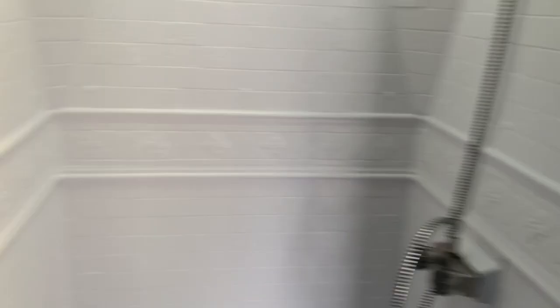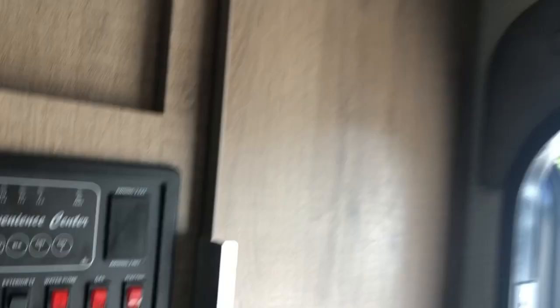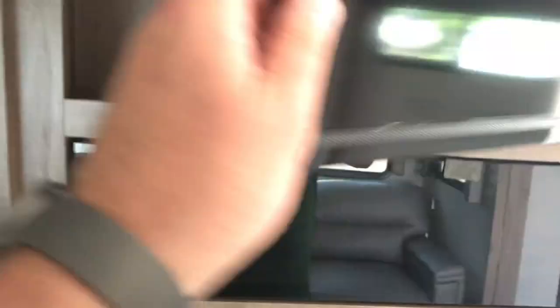Nice vanity, you do have an exhaust fan, porcelain toilet, and a little cubby hole for your towels. As you enter into the camper, you've got nice coat hangers and a spot for your shoes. The convenience area shows you your holding tanks, where you control your slides and awning, a little storage area, and motion sensor lighting as soon as you enter in. Basically your pantry area is under the TV. Your stereo with AM/FM, CD, DVD player, and USB — and more storage.